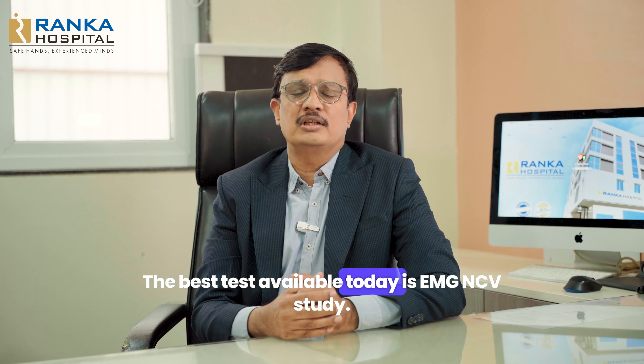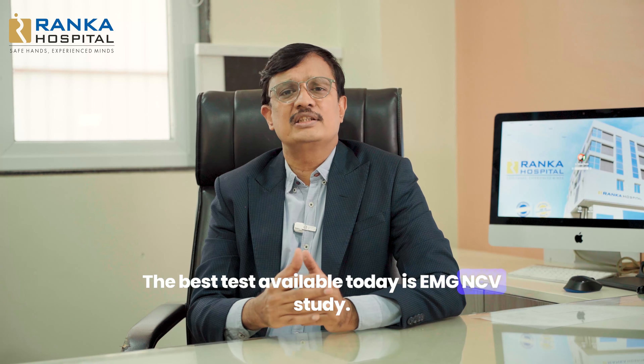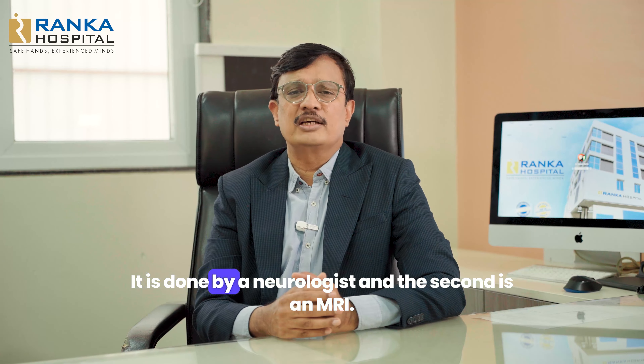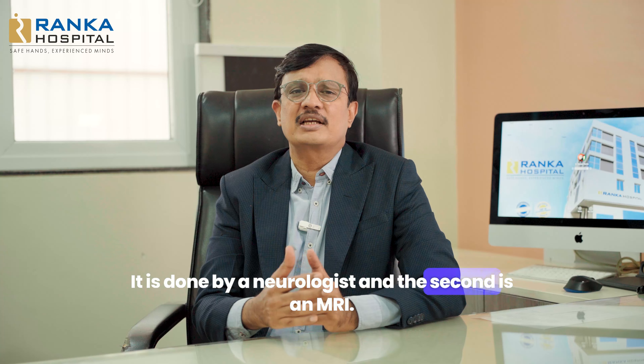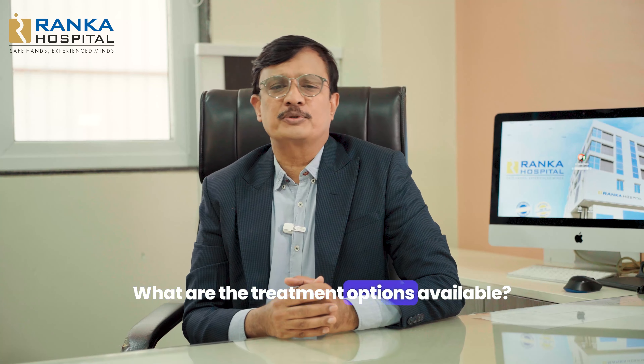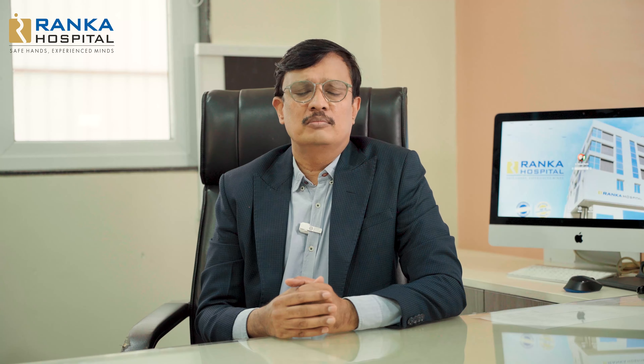Now, how do we confirm the diagnosis? The best test available today is an EMG-NCV study, what we call a nerve conduction study — it is done by a neurologist. The second is an MRI. These are two conclusive tests.